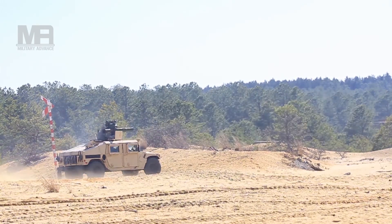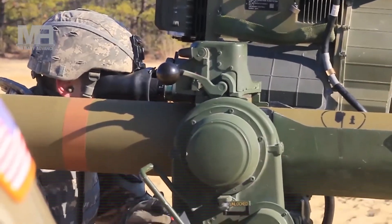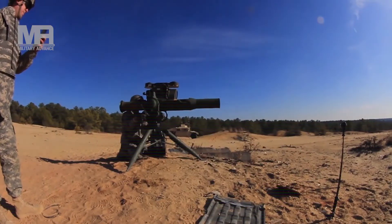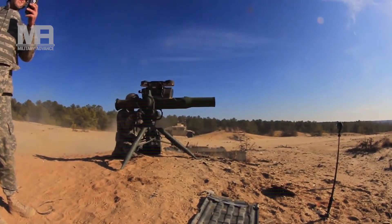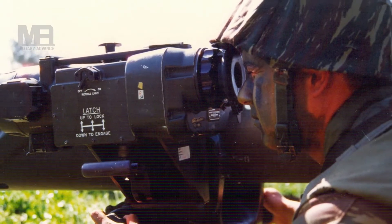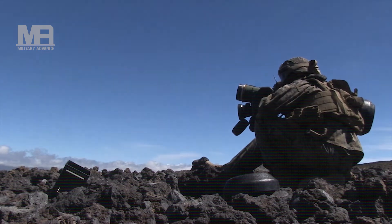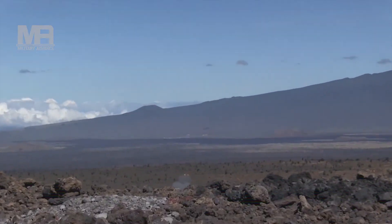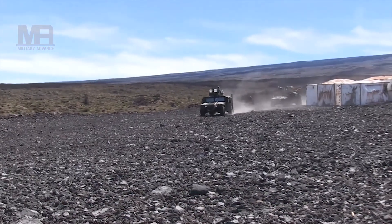TOW-2B, or BGM-71F, is a top-attack missile that appeared in 1987. This missile explodes above a tank to penetrate its thin top armor. In concept, it was similar to the Swedish RBS-56 BILL. It has a maximum range of 4,200 meters and its warhead weighs 6.14 kilograms. This missile lacks an extensible probe and is produced in wireless and wire-guided forms. First units were equipped with these missiles in 1992. In 2003, alongside TOW-2As, they were used by U.S. Marines in Iraq, destroying several Iraqi T-72 tanks — marking the first operational firing of the TOW-2B. However, during combat in Afghanistan, the TOW-2B was found to be less effective than the older TOW-2A.